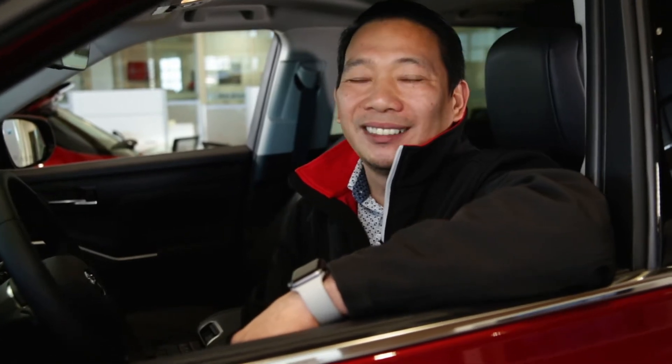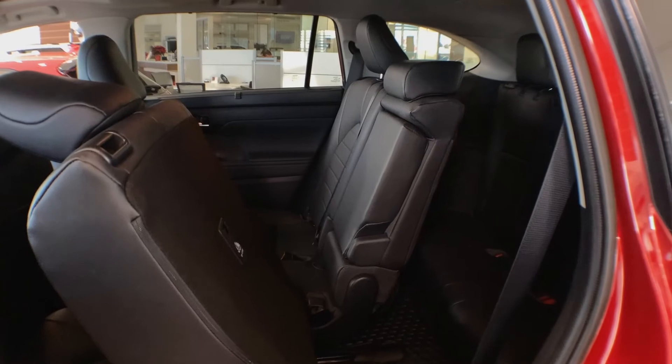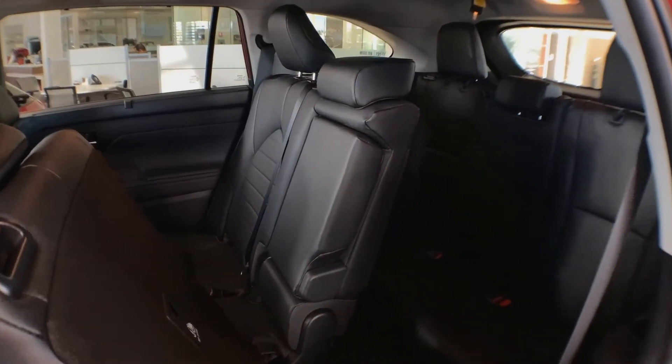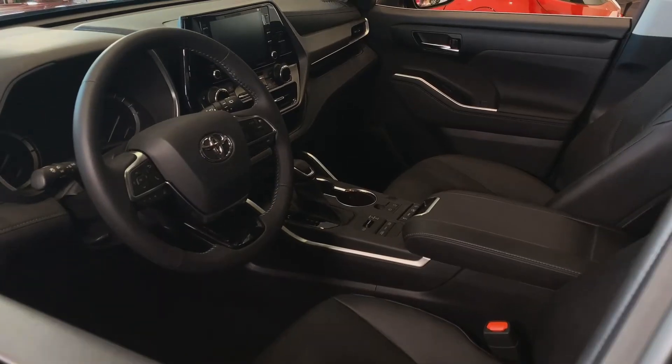As impressive as the outside is, the inside will truly impress you. Offering a spacious 7 or 8 passenger interior, with available ambient LED lighting and heated leather captain seats, you'll feel the premium style in every ride.